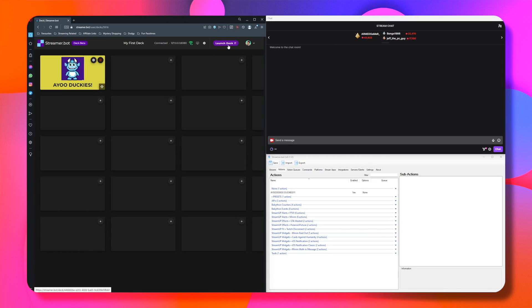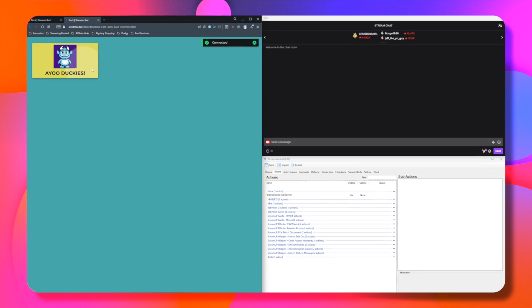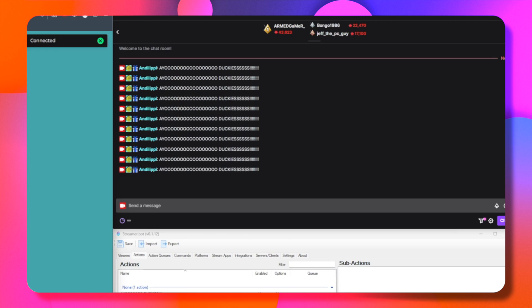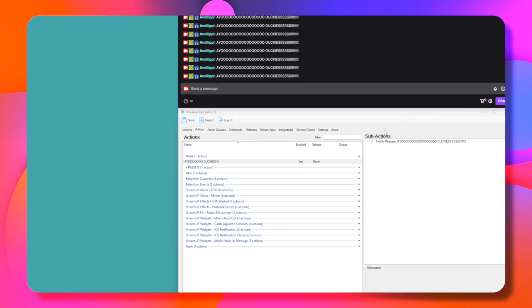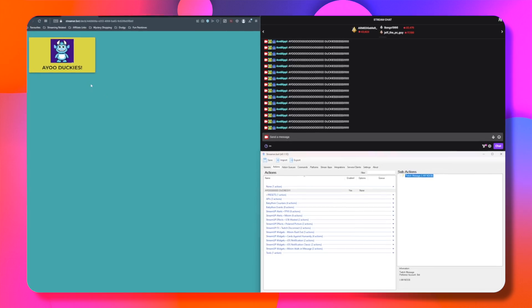Now if we press launch deck, we can check out this bad boy in action. It will give you the prompt that it is now connected and when we hit the button, it will trigger the command. As you can see, I am now spamming 'AO Duckies' in my Twitch chat. I can obviously change this command in StreamerBot on the fly and it will update the button too.